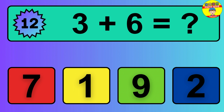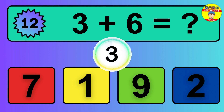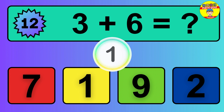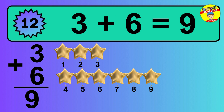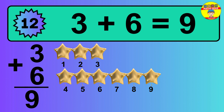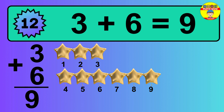Question 12. 3 plus 6 equals what? The answer is 3 plus 6 is 9. Let's count it: 1, 2, 3, 4, 5, 6, 7, 8, 9.